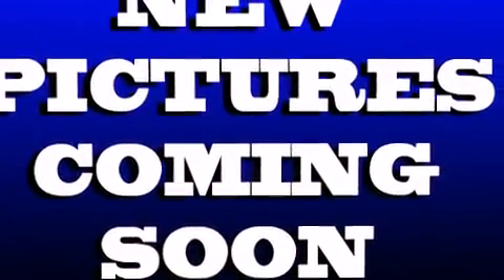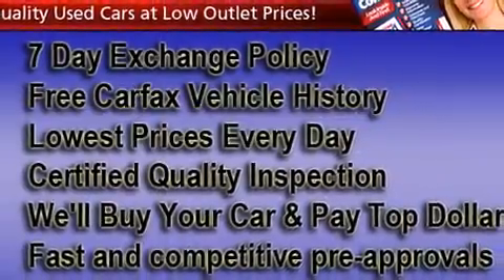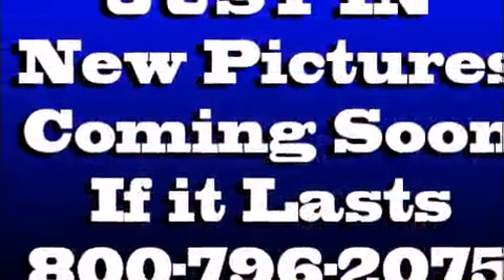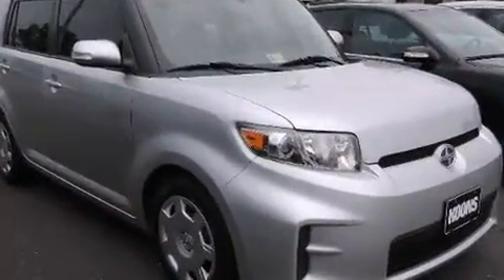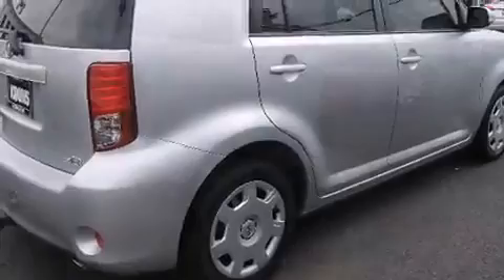Top features include front bucket seats, one-touch window functionality, a tachometer, a trip computer, turn signal indicator mirrors, rear wipers, and remote keyless entry. Storage solutions are integrated throughout the interior, demonstrating thoughtful attention to detail. Premium sound drives six speakers, providing you and your passengers a sensational audio experience.